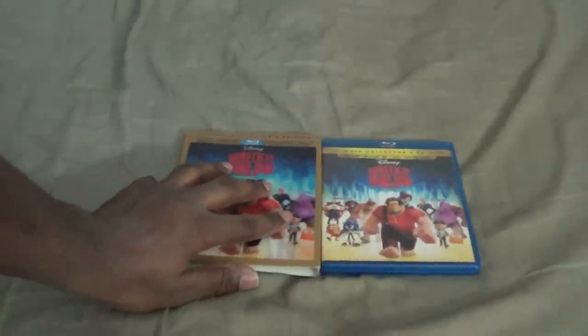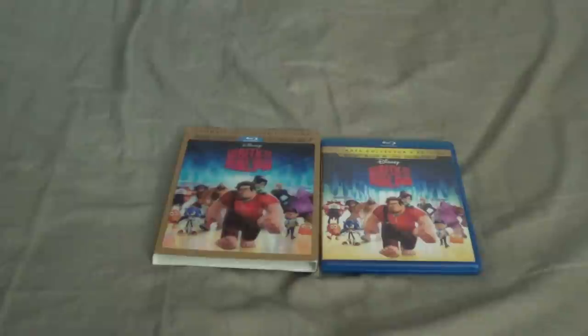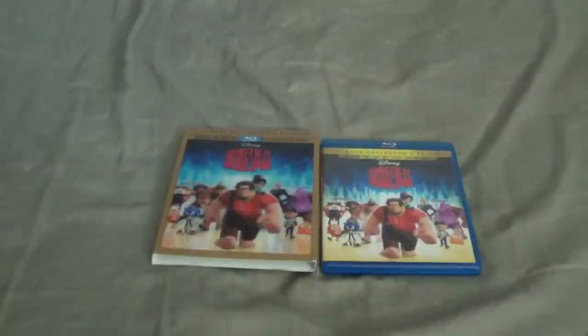I really wish they still made those multi-disc cases. That's all I want for Christmas, Disney — a multi-disc case, not the Sony-style cases, just cases like this but that hold three to four discs. Come on, go back to the old school style.